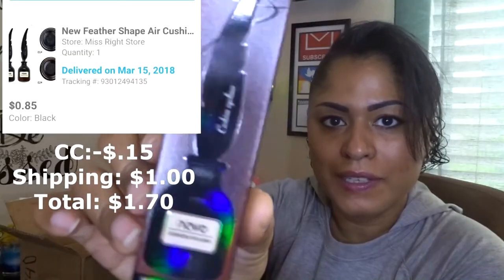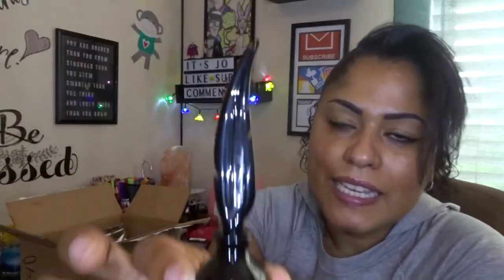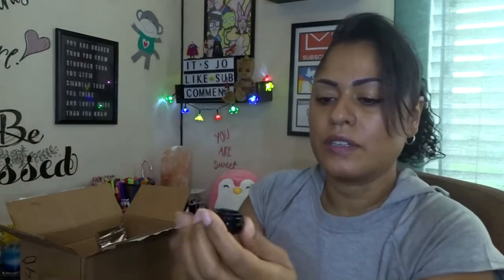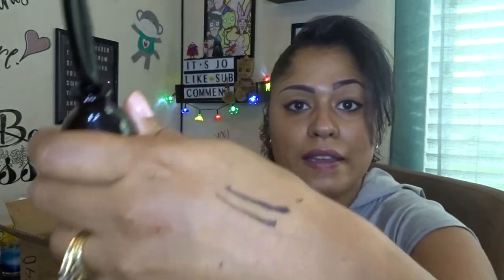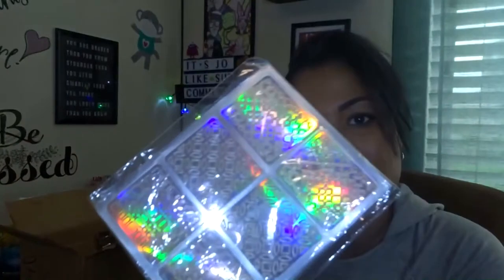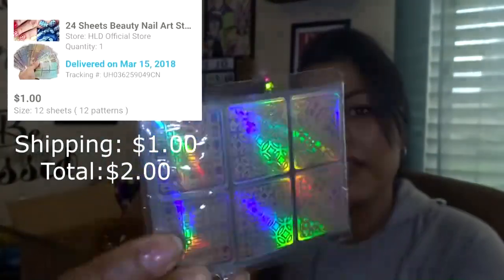This is a cushion eyeliner — look at how cute it looks with the hologram design. It looks like an old school ink pen. There's the sponge tip. I'm gonna let that dry up and in a little while we'll come back to see if it's smudge proof, because I've been on a journey to find a smudge proof eyeliner.